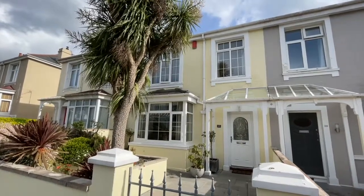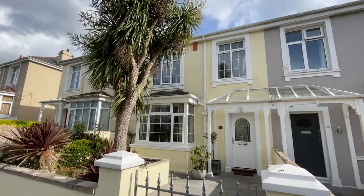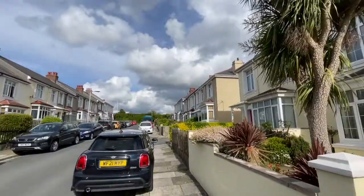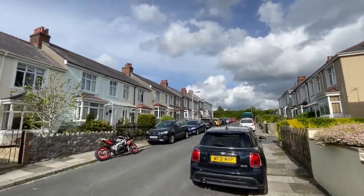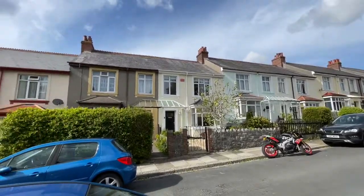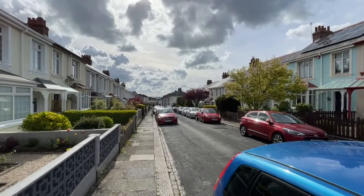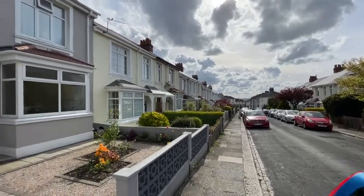Welcome to our video tour for this beautifully appointed character family home in a highly desirable, quiet Manamid Street, just a short walk from all amenities, excellent shops and transport links.